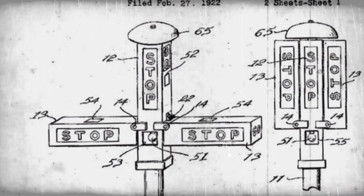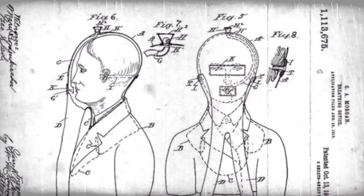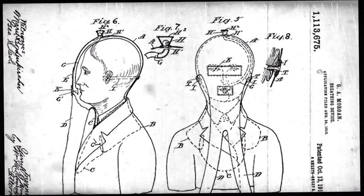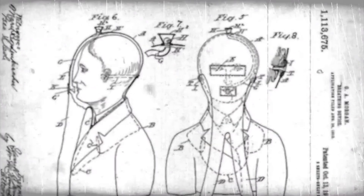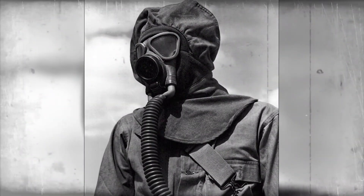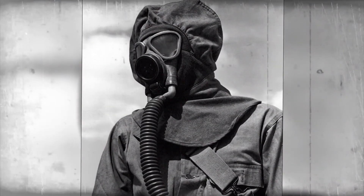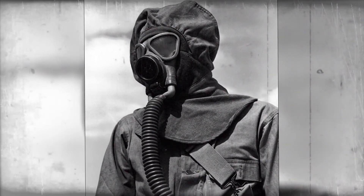But that's not the only thing Morgan invented. In 1916, he created a version of the gas mask. As an African-American inventor, Morgan faced resistance among buyers as racial tensions remained high during that time. When a tunnel collapsed under Lake Erie, Morgan and his brother donned the safety mask and ventured into the shaft first.